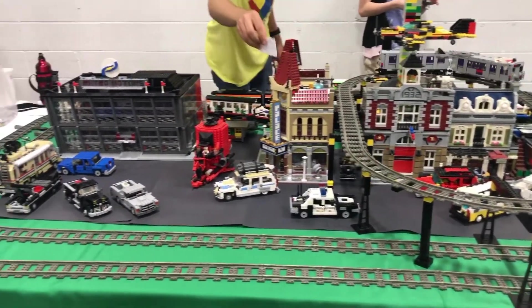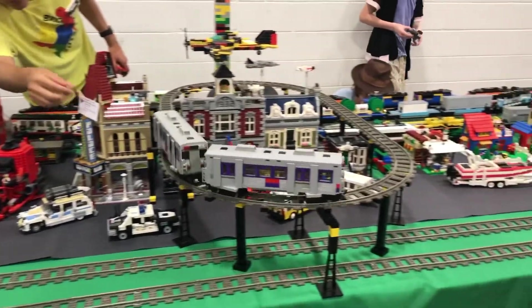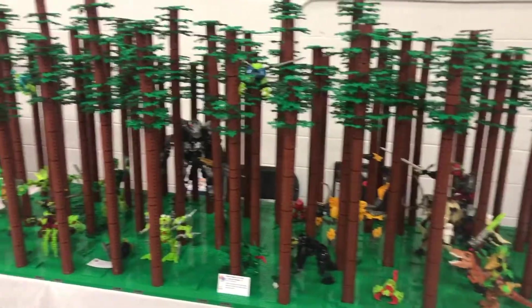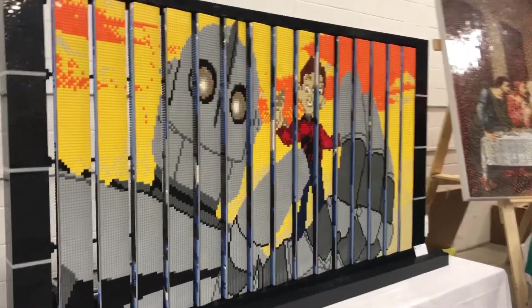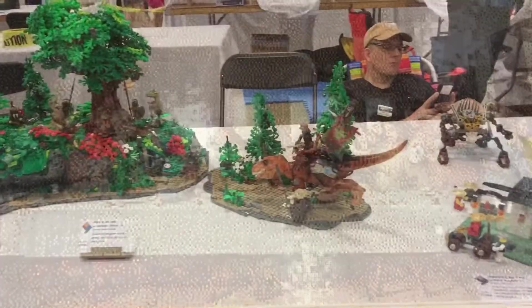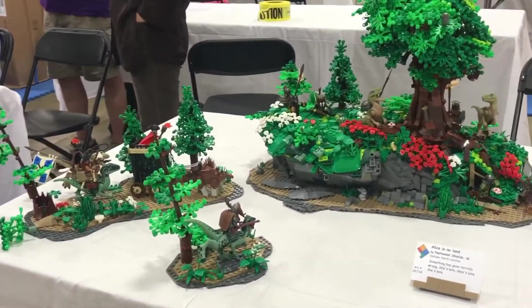More trains, which we all love. These are my personal favorite — dinosaurs. Check out this artwork, all in Legos. More dinosaurs. So cool.